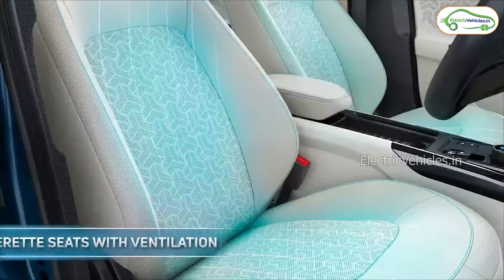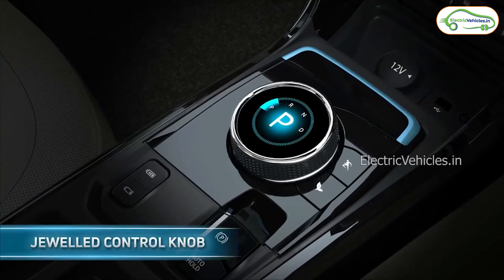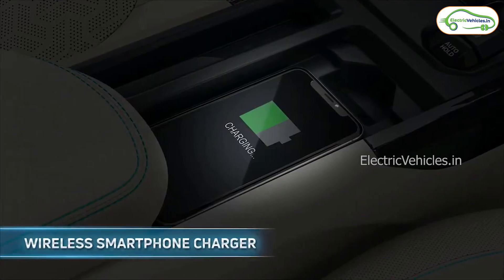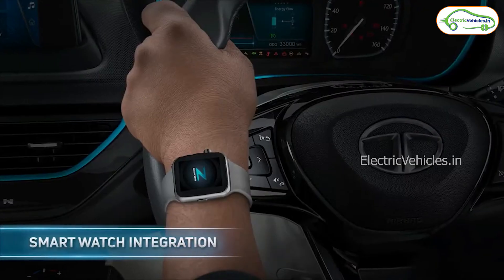Coming to the interior of this vehicle, it has premium interiors and LED thread seats with ventilation. This vehicle has 30 plus features like a jeweled control knob with active mode display, air purifier, wireless smartphone charger, auto dimming IRVM, smartwatch integration, cruise control, Z connect, and electric sunroof.